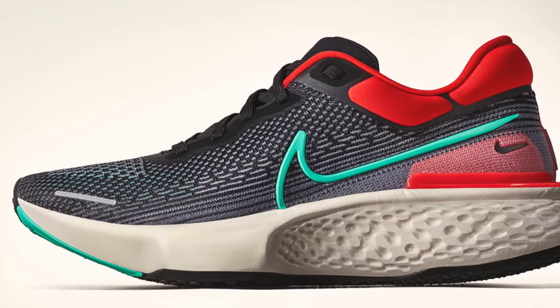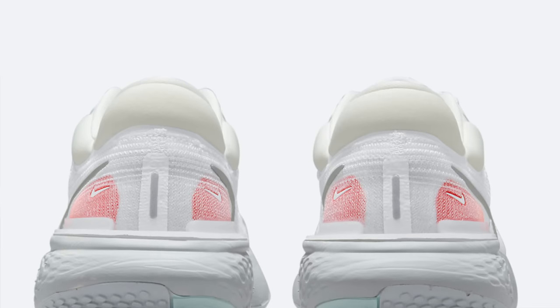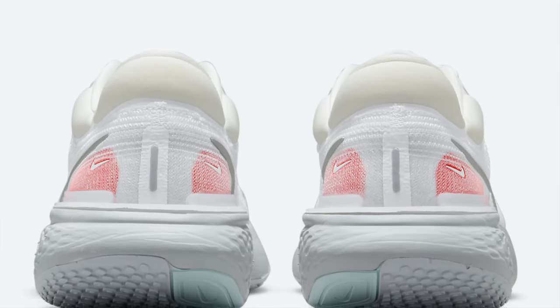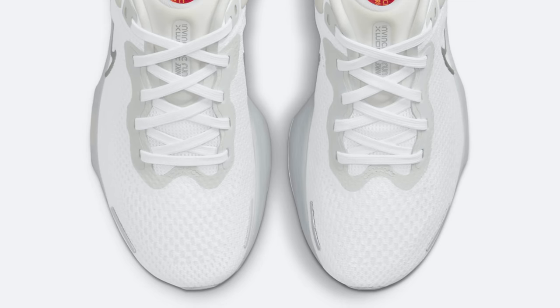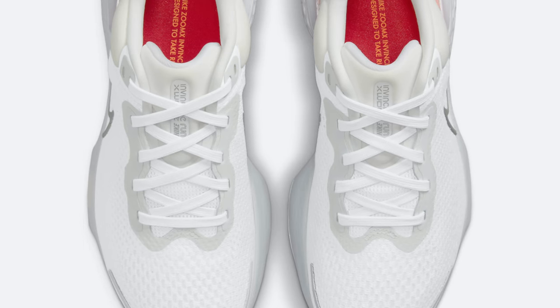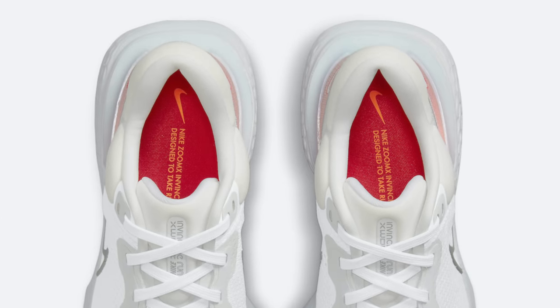The Nike ZoomX Invincible Run features a full-length ZoomX midsole. ZoomX is one of the most, if not the most, comfortable foam used on a midsole — it's incredibly soft underfoot and still has some nice response, so you bounce into the next step. That's why it's such a great recovery sneaker for runners; it's easy on your joints. Paired with a Flyknit upper, the whole thing is amazing on foot — super breathable and super stretchy.